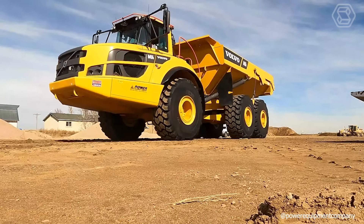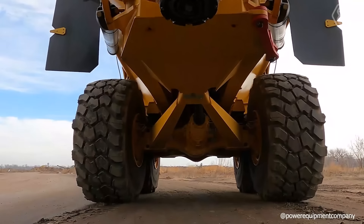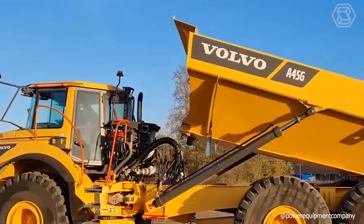With a payload capacity of 41 tons, the dump truck is ideal for the toughest applications in ground moving, waste management, road construction, and demolition.